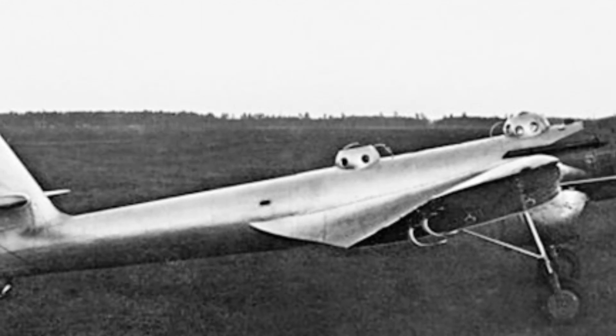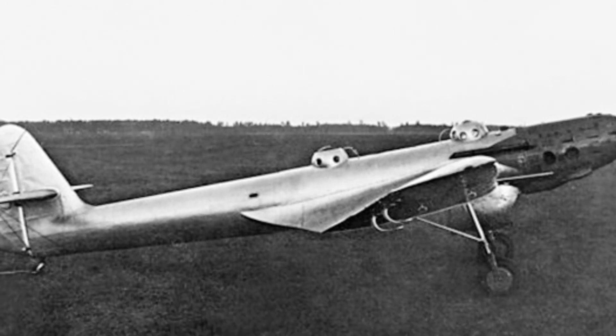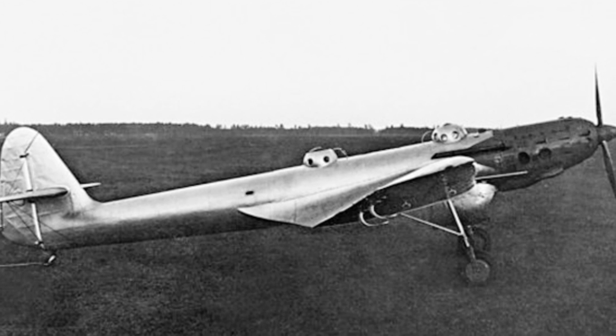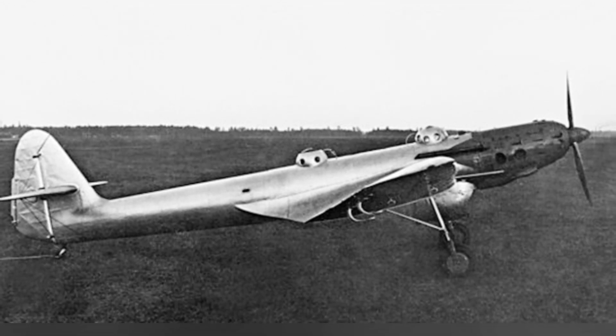In 1937, Soviet aviation designers proposed a bold idea. They planned to design and build a stratospheric aircraft capable of circumnavigating the globe without refueling, based on the success of previous models like the ANT-25.